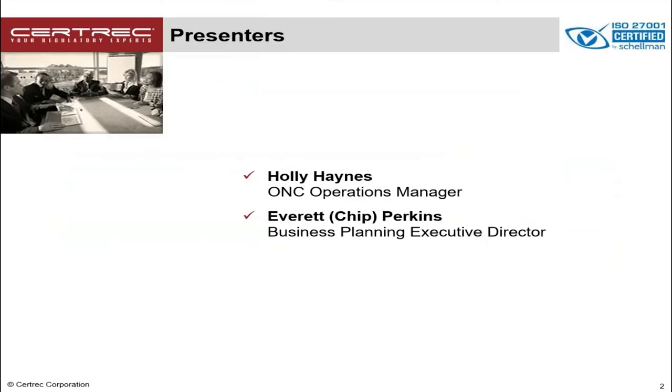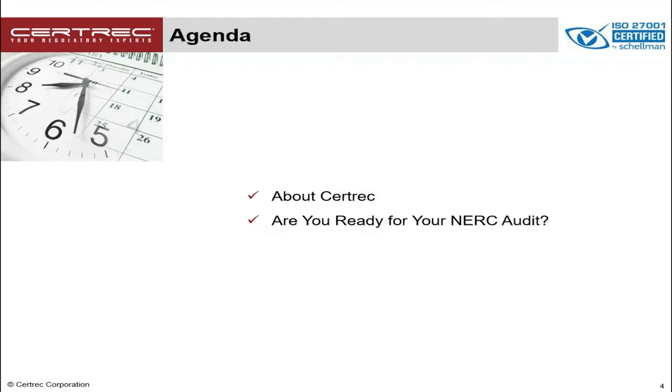My name is Chip Perkins and I'm your host for today's webinar. Our presenter today is Holly Haynes and Holly is the operations manager of our office of NERC compliance here at CertRx. She is responsible for managing all our technical experts in NERC regulatory compliance. I'm going to take a couple of moments to speak about CertRx, and then we're going to spend most of our time talking about what we all need to do to get ready for our next NERC audit.